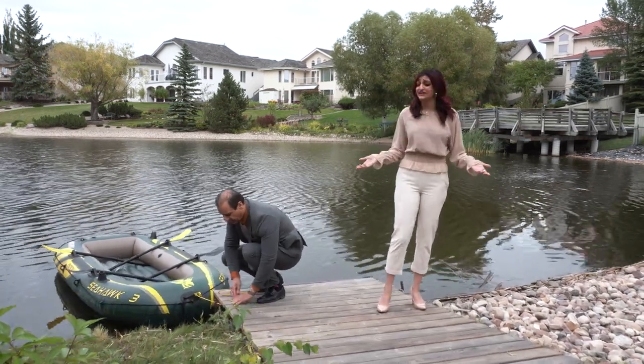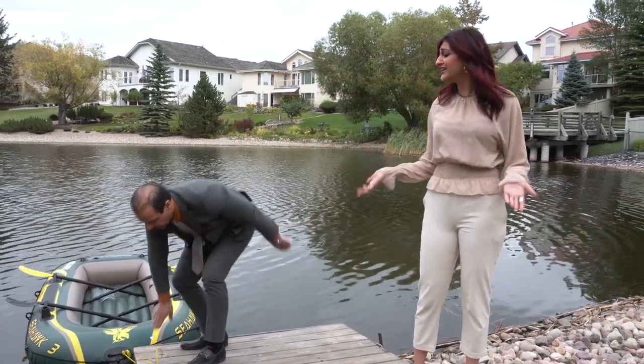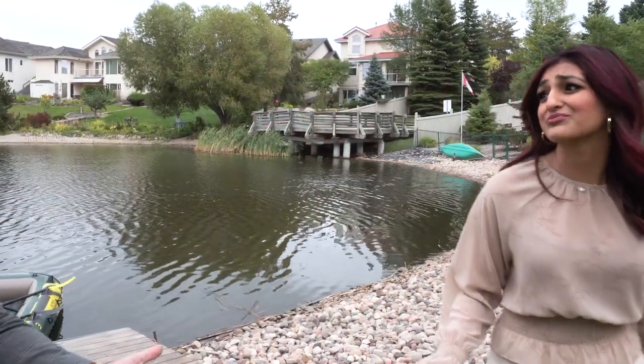Dad, where are we? Where did you bring me? We are here to shoot a video for this property. Dad, did you know we could have driven here? We didn't need to take a raft.